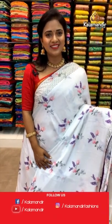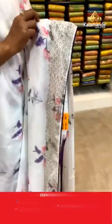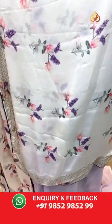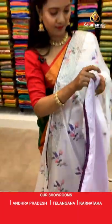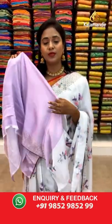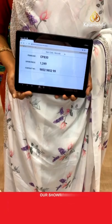Very pretty white color satin saree — how many of you love white color? Fabric is satin, all over body floral print with lavender color. Stonework border. Pallu same as saree with stonework border running around it. Lovely lavender color blouse — off-white with lavender color combination, very pretty, with the print and stonework border. Saree code CP830 and the price 1249.